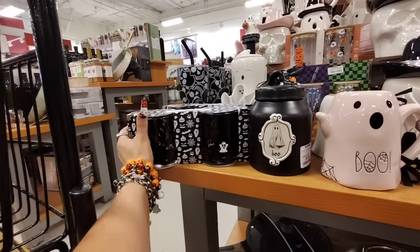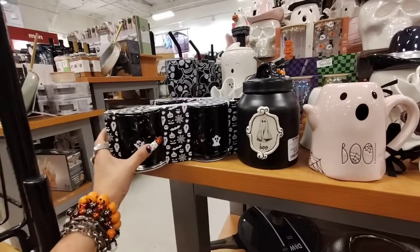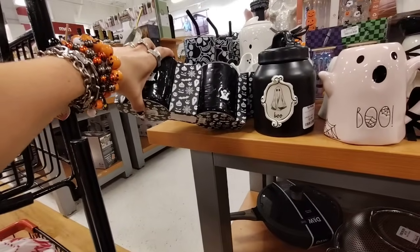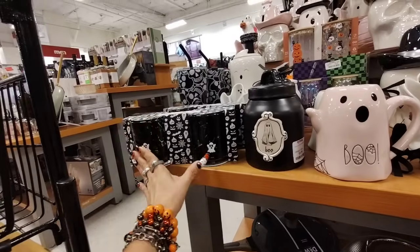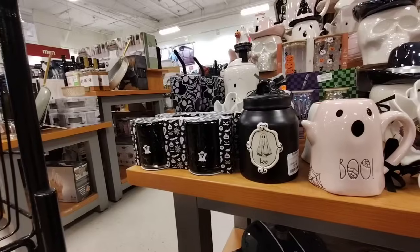I do like these tumblers, these are really, really nice. I mean, if you're going to be doing a Halloween dinner, this would add to your setting — $12.99 for two. And I know it's not the best price, but the aesthetic alone would definitely be worth it.